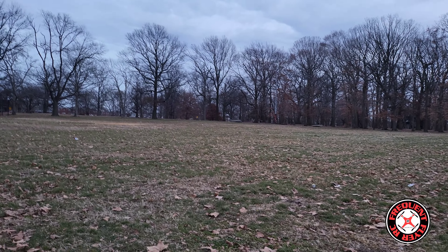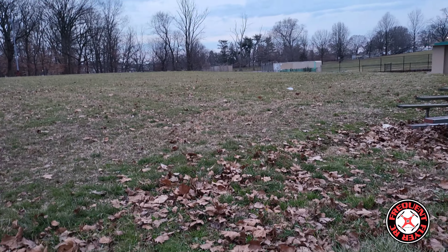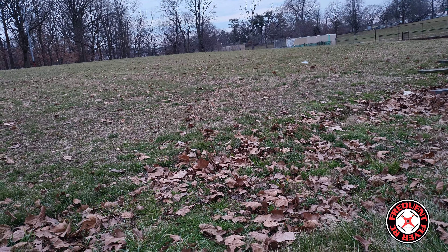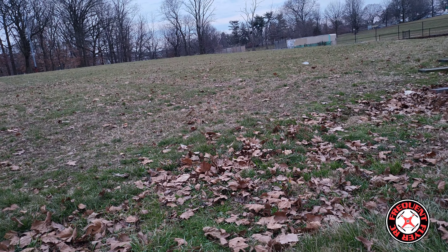Smash the like button to show your support and if you're new to the channel I'd like to extend a warm welcome. So I'm back out here at the park open field and this time I have something a little different — I've never flown a fixed wing before, so I decided I wanted to try. I ordered a little fixed wing plane off Amazon.